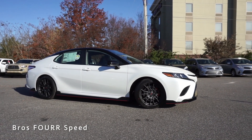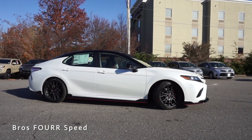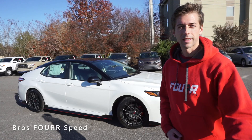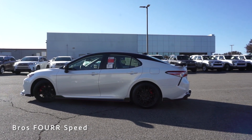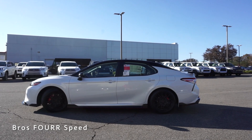Zero to 60 is just shy of the six-second mark and the top speed is 135 miles an hour. It has a fuel capacity of 16 gallons, providing about 22 miles per gallon in the city and 32 on the highway. The wheelbase measures 111.2 inches, overall length is 192.7 inches, width is 72.4, and height is 56.9 inches.